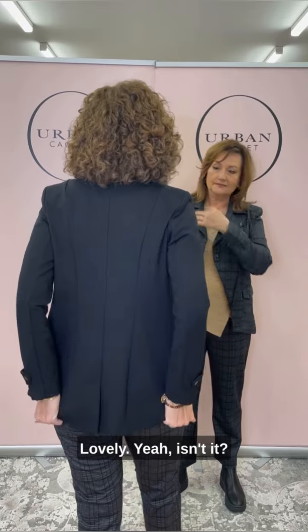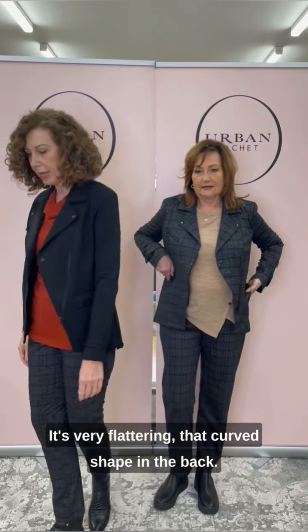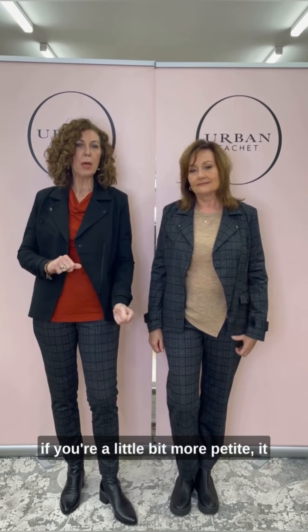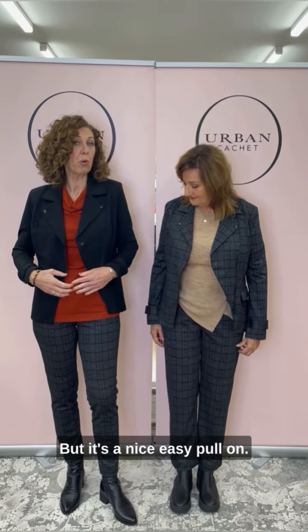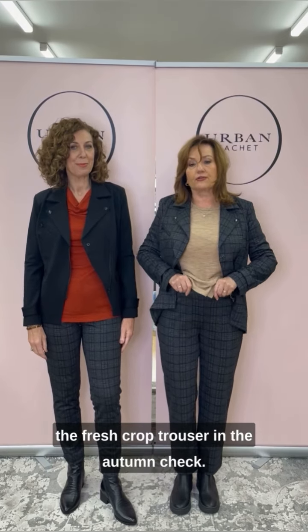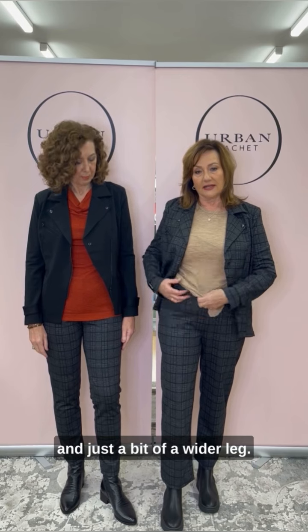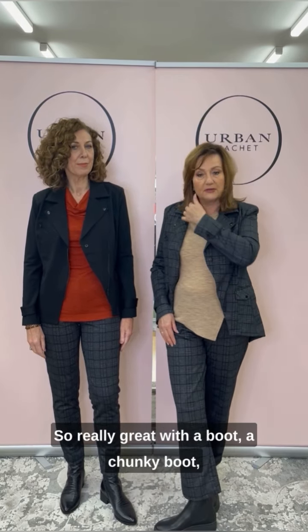The padding in the back is lovely — that curved shape is very flattering. Both wearing an autumn check pant. Mine's the straight and narrow 7/8, so if you're a little bit more petite it will be a full length on you. It's a nice easy pull on and I'm wearing a size 10. I've got the fresh crop trouser in the autumn check — just an easy pull on, a little bit shorter with a wider leg.